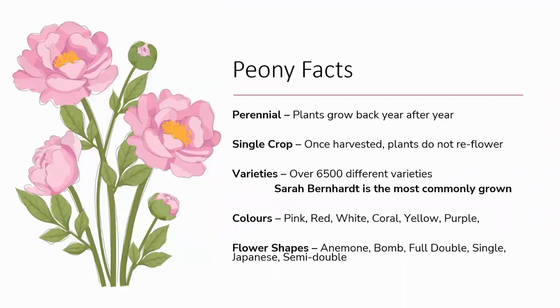Peonies are a perennial plant, meaning they grow back year after year. In fact, peony plants have been known to live up to 100 years. They produce only one flower crop per season — once the flowers have been harvested, they don't re-flower again. Amazingly, there are at least 6,500 different peony varieties, but within that, Sarah Bernhardt remains the firm favourite and most widely grown. This variety was first released back in 1908, making it 104 years old this year.